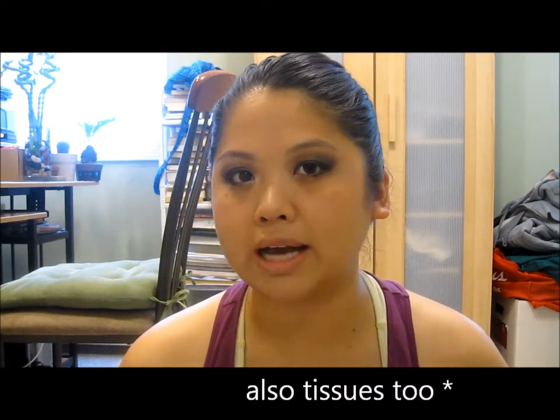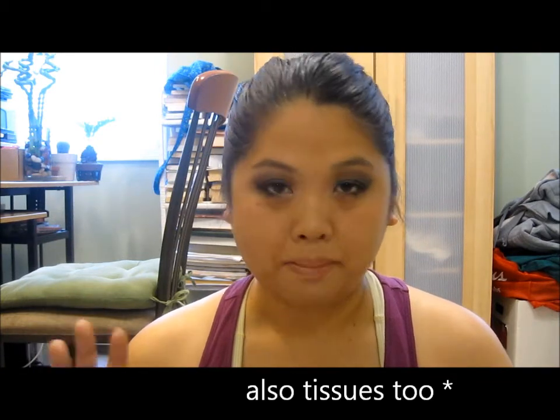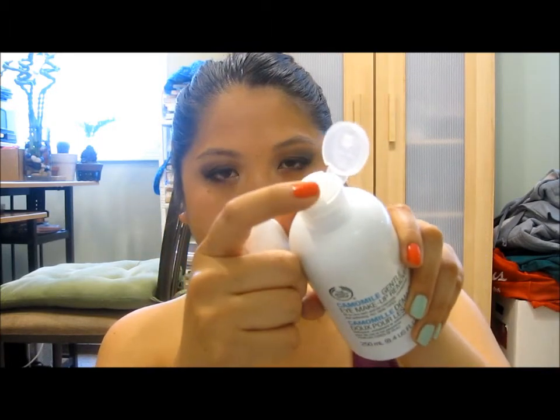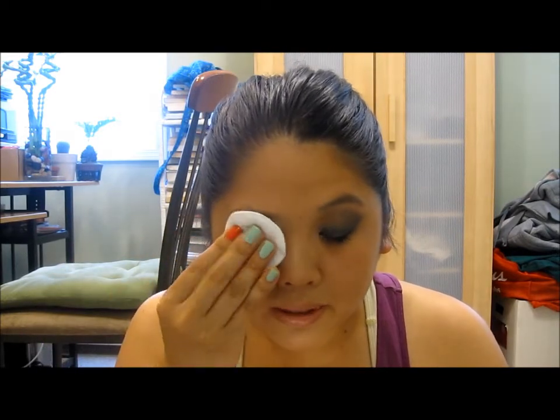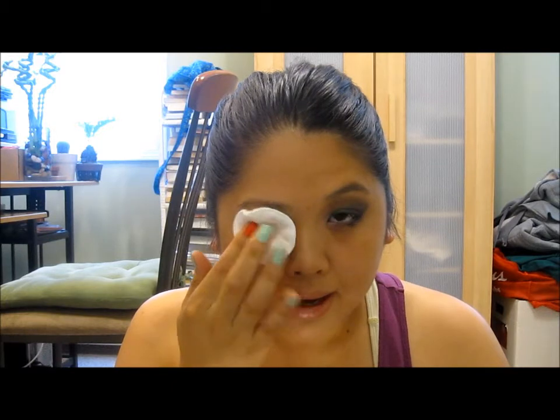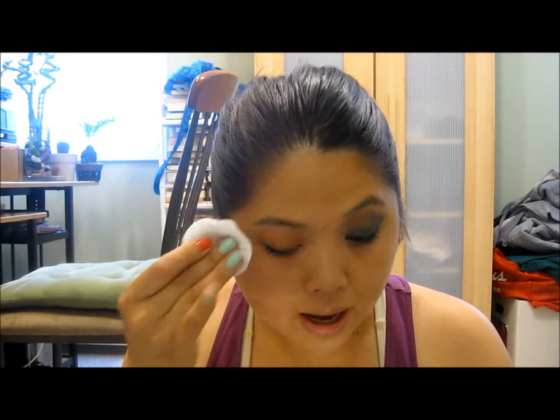I'm going to be using these cotton pads today, but you can use cotton balls or a towel if you wanted to — though I probably wouldn't use a towel because it gets really messy with mascara. What you do is it has an opening right here and you just squeeze some on — you don't need a lot — and I'm just going to put it on top of my eye, putting a little bit of the product into my eye very gently.